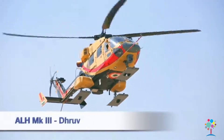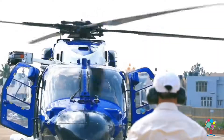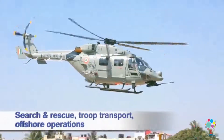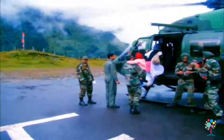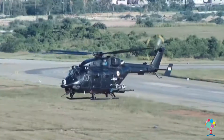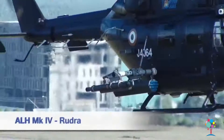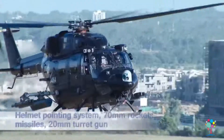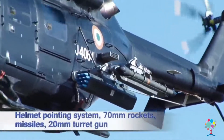The Advanced Light Helicopter ALH Mark 3 is a multi-role, multi-mission new generation helicopter in the 5.5 ton weight class. The Advanced Light Helicopter Mark 4 Rudra is the armed platform designed to carry external stores and is designed for self-defense and attack.